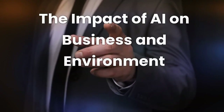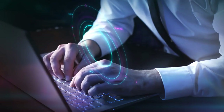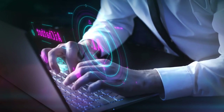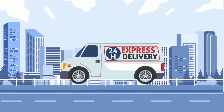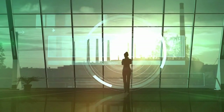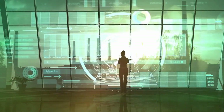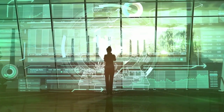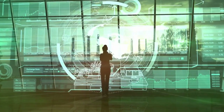The Impact of AI on Business and Environment. FedEx's AI-powered route optimization system has had a far-reaching impact on both its business operations and the environment. The adoption of AI has improved FedEx's delivery efficiency, customer satisfaction, and overall profitability. Additionally, by embracing greener practices, FedEx has reinforced its commitment to corporate social responsibility and sustainability, attracting environmentally conscious customers and stakeholders.